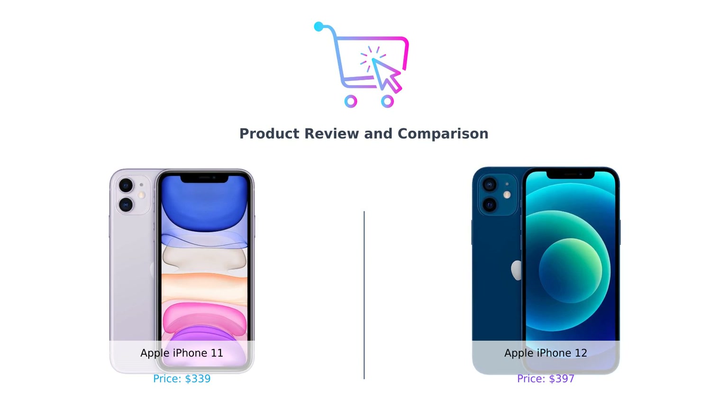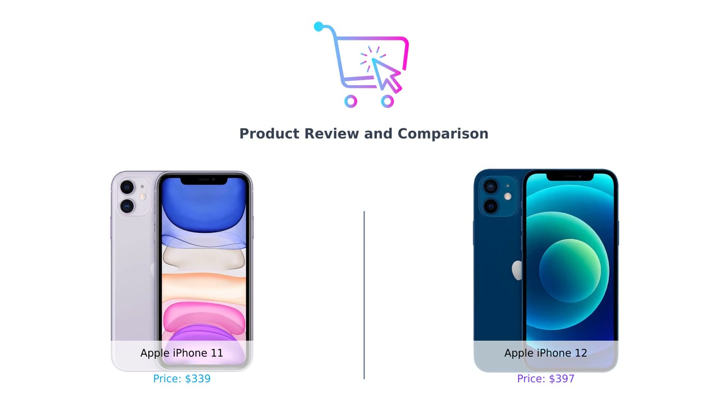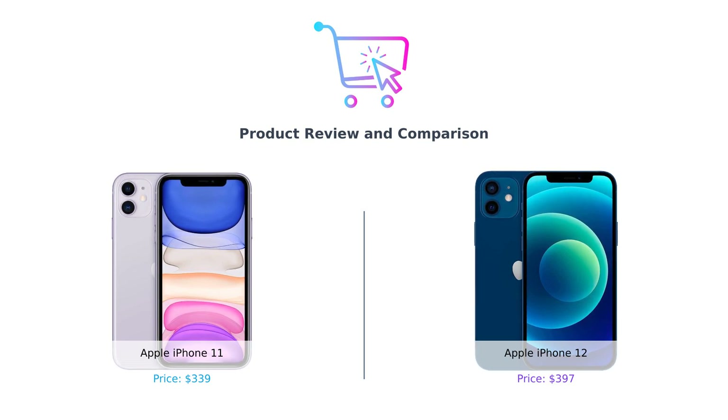On the left, we have the iPhone 11 — the phone that's been around the block and still has some tricks up its sleeve. And on the right, the iPhone 12, the younger sibling who's here to steal the show. Let's get this showdown started.